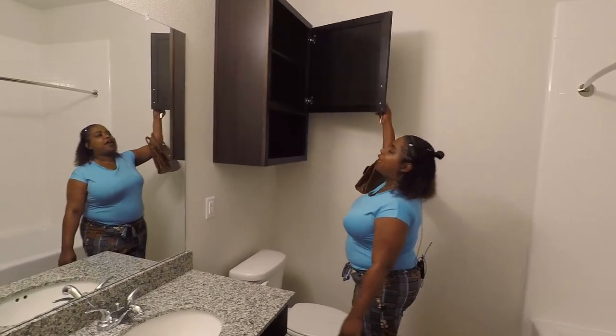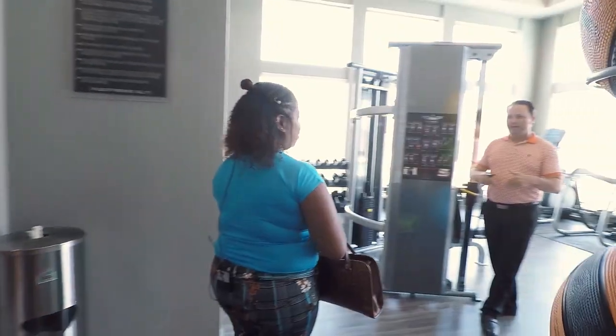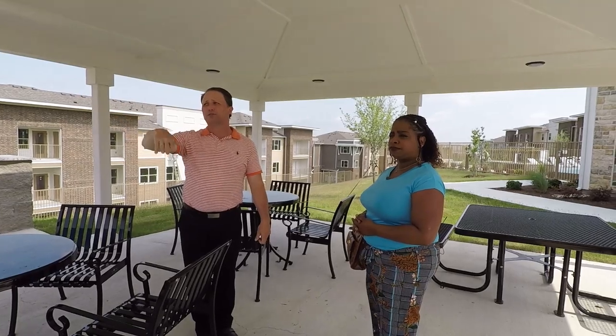Monique Smith is excited seeing her new apartment for the very first time. The tour includes a look at amenities such as the fitness room, patio and pool.